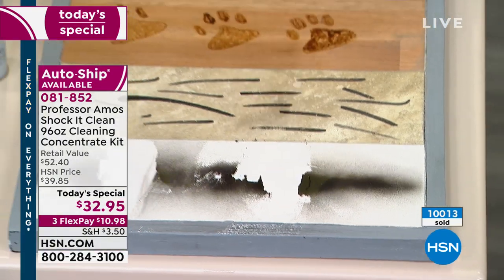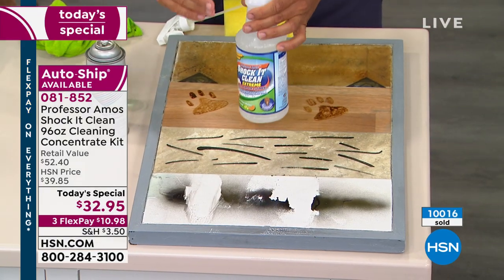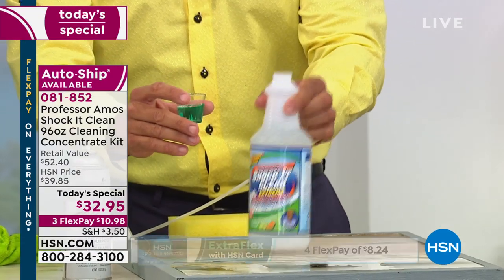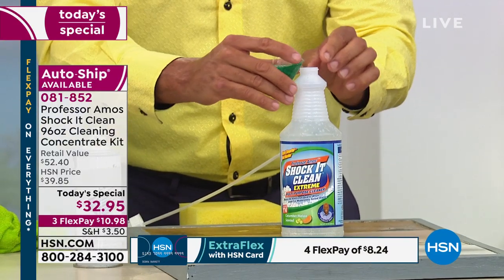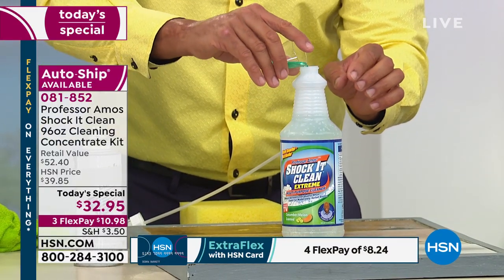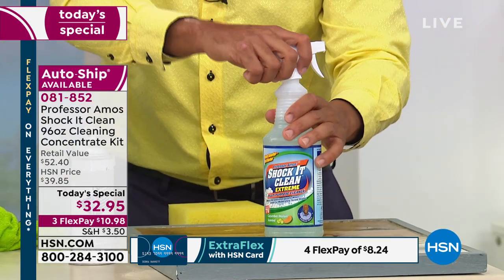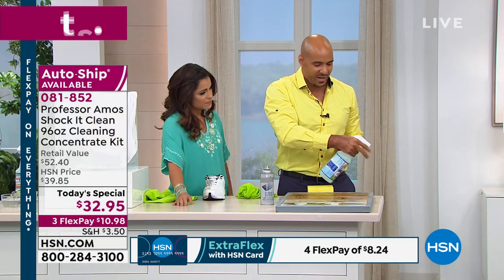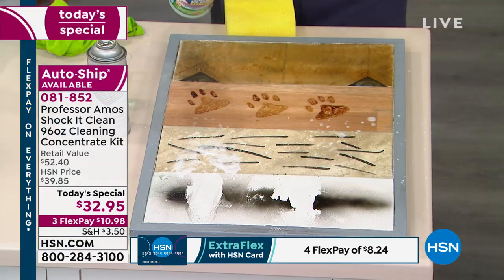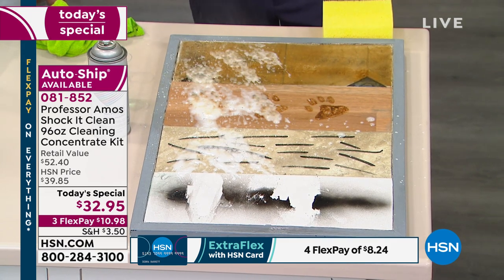10,000 of these gone already today. This is the only Shock It Clean today's special of the year, so please take advantage of this. I've got a quart of water — I'm going to take an ounce of our Shock It Clean and use this to clean the rest of that floor. It's water activated — water activates the cleaner. Now you've got a proprietary formula that will break down greases, oils, scuff marks, and paw prints.